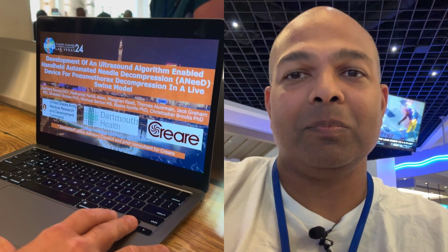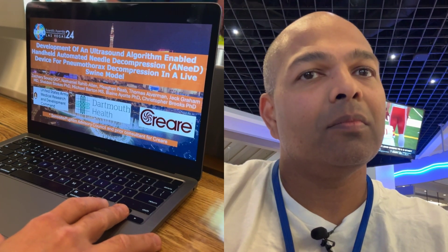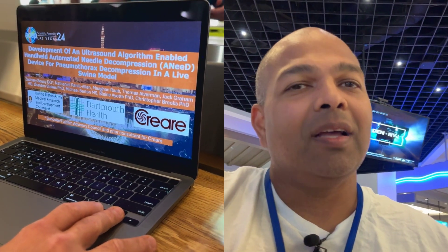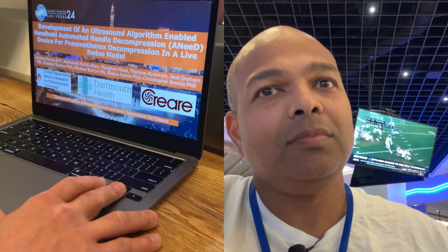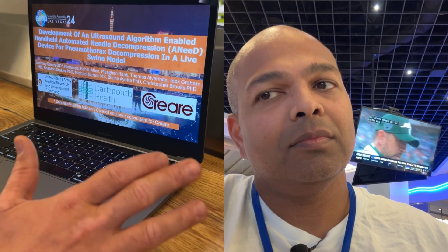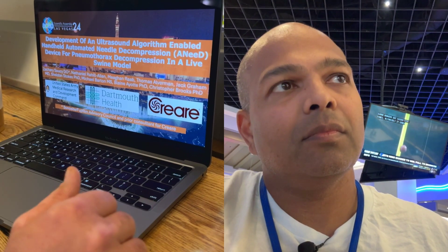We have several SBIR contracts with the USAMRDC, which is the branch of Army Medical Research. They're trying to develop and improve the number of businesses working on critical problems in military care and forward operating combat care.